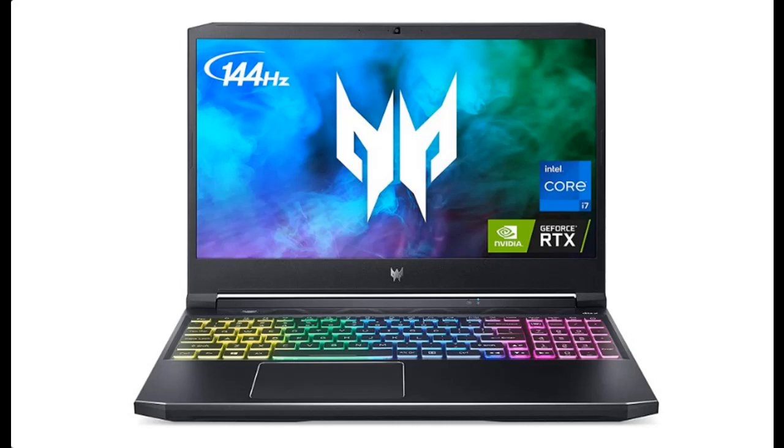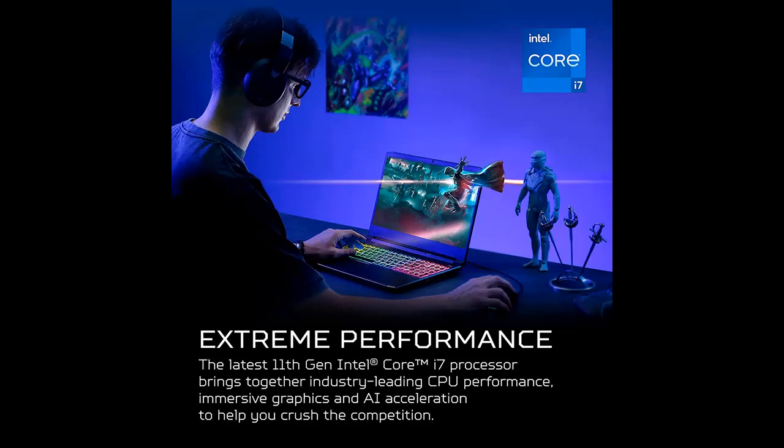Introduce highlight features and quick overview of the Acer Predator Helios 300 PH315-54760S Gaming Laptop. You can find it here — shop from a wide selection of devices in different configurations for your needs.